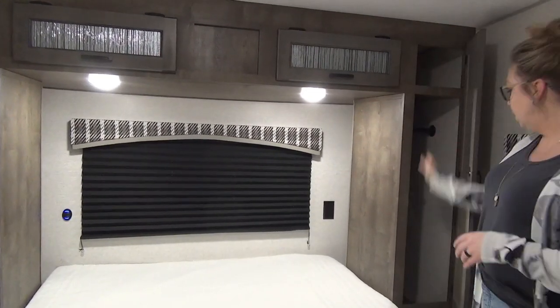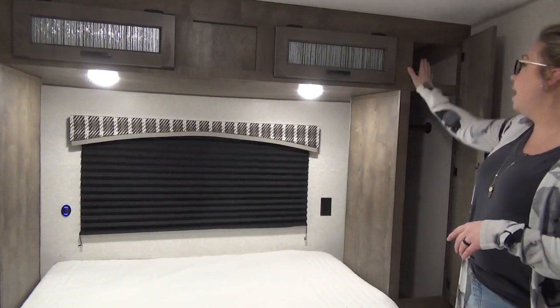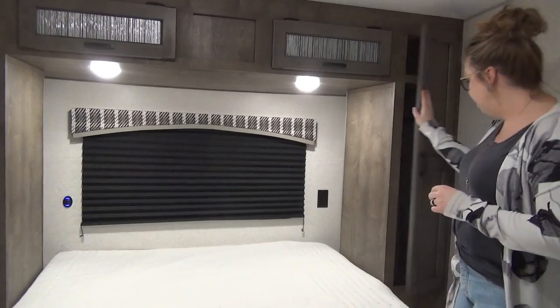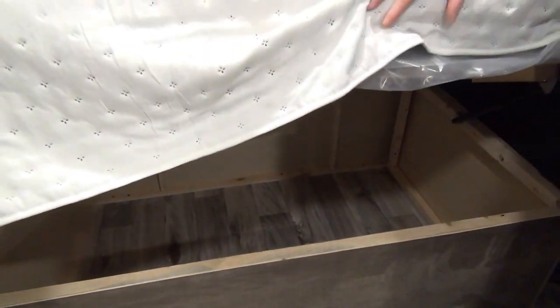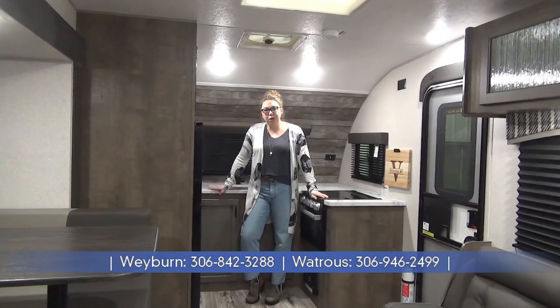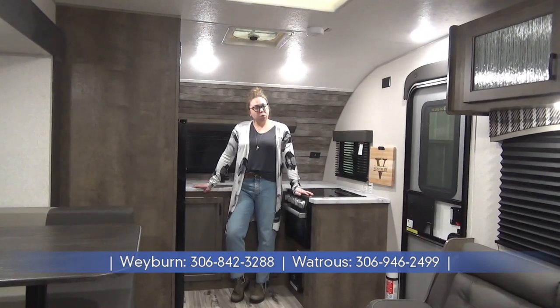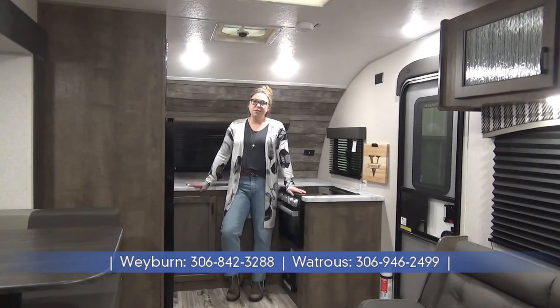There's hanging storage on each side, nice deep cabinets, and they did a shelf up here too so if you need to put books or something up there you'd have lots of room. Underneath they did a really nice job with extra storage — it's on hydraulic arms, so you'll have lots of nice wide storage for all your extra linens. Thanks for joining me on the tour of the 2022 Sonic 241 VFK. Once again my name is Tamara — if you have any questions, check us out at Miner's Leisure World.